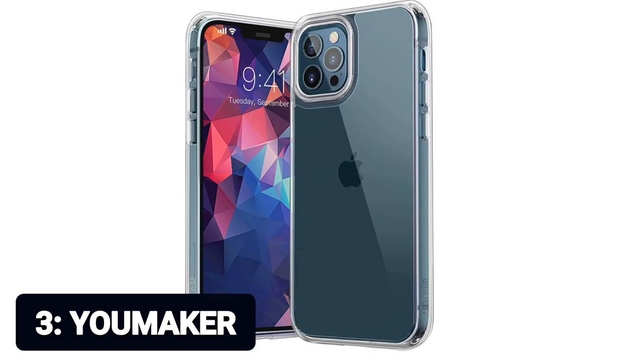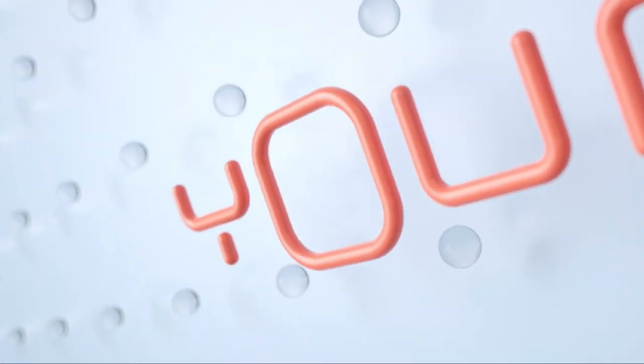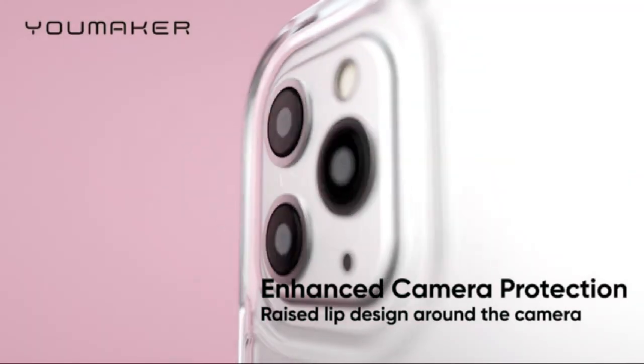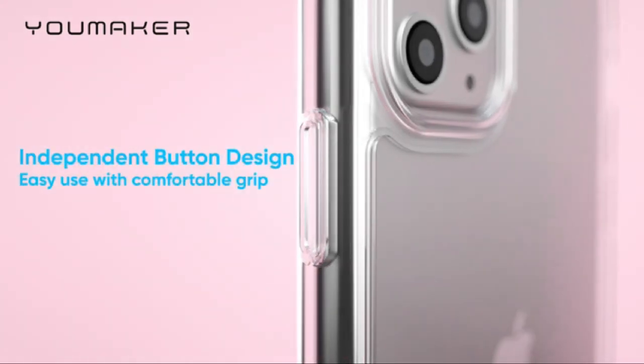Number 3: EU Maker. For iPhone 12 and iPhone 12 Pro 6.1 inch compatible. Features TPU plus hard PC with 4-cushioned corner bumpers and a camera protection bumper with raised lips, guaranteed to withstand scratches and shocks. Clear — wireless charging and screen protector friendly, allowing you to apply all kinds of screen protections.